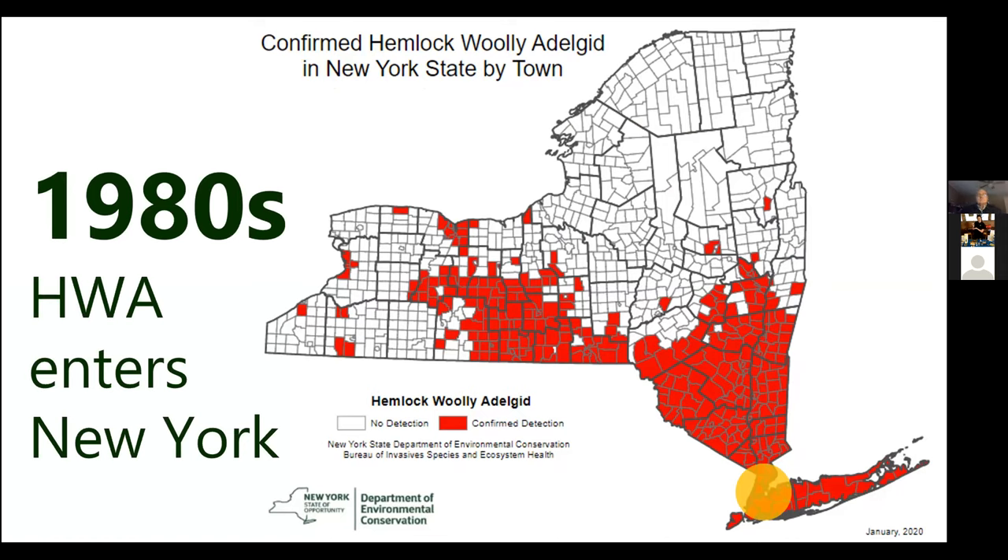In New York, HWA arrived in the 1980s down in the city and started spreading through the lower Hudson, then into the capital region and the Finger Lakes region. Rochester and Buffalo got their own infestations through infested hemlock trees purchased probably at a big box store and shipped up from an infested part of the country. The SLILO region is still completely free of HWA as far as we know, which is great — but it's on its way.